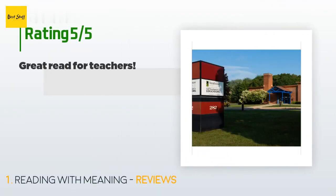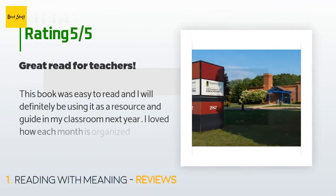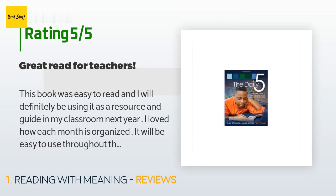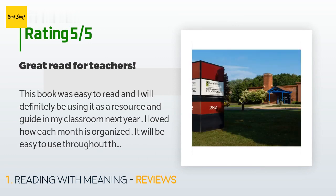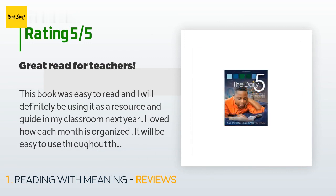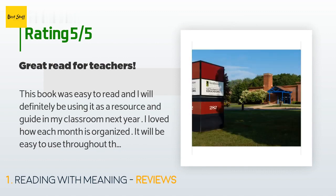There are 63 reviews with an average rating of 4.7 stars. A customer said: 'This book was easy to read and I will definitely be using it as a resource and guide in my classroom next year. I loved how each month is organized — it will be easy to use throughout the school year. The book made a lot of sense and got me eager to see what will happen in my classroom next year.' If you are a teacher ready for change in your classroom and want your students engaged in authentic learning, then this book is for you.